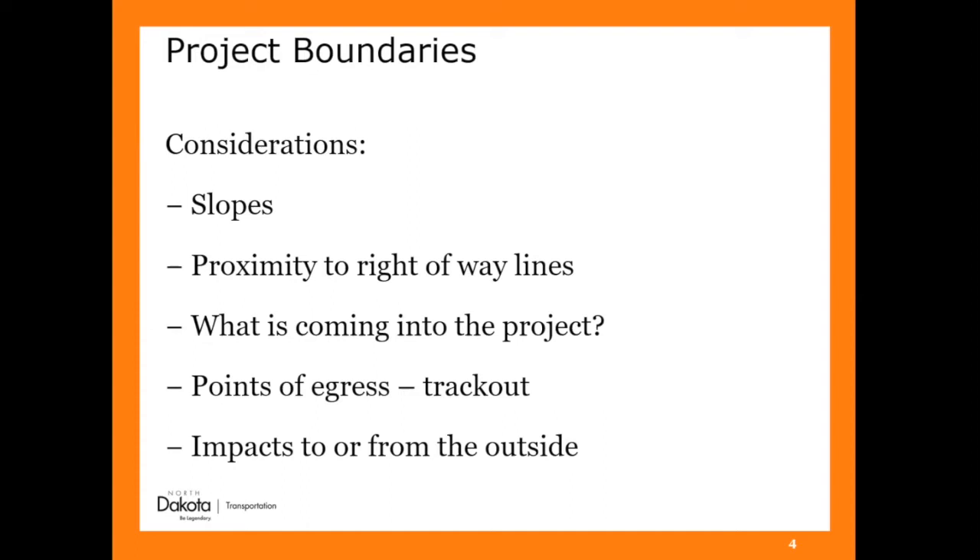What's coming into the project? We had a lot of problems, especially here in town when we were redoing Highway 22 — a lot of other construction activities were going on right next to our right-of-ways, which was then dumping material into us. We had to figure out what to do to keep their material out of ours. Where are your points of egress and your trackout issues? If you come out onto a paved road surface, you have to clean that up every day. Three really fast ways to get an inspection from the EPA or DEQ: not controlling your dust, not controlling your trackout, not controlling your trash — because people will complain.